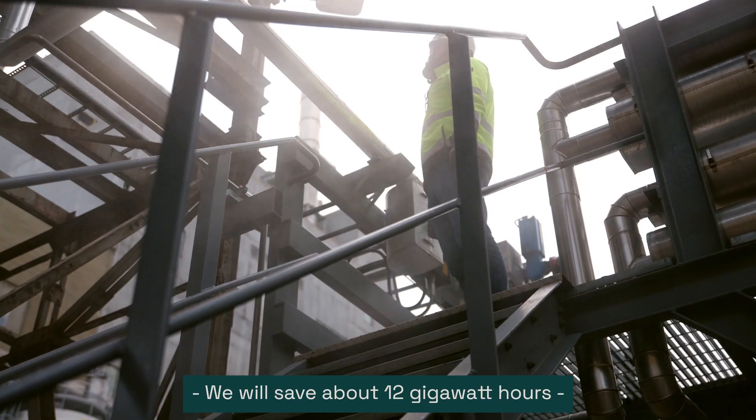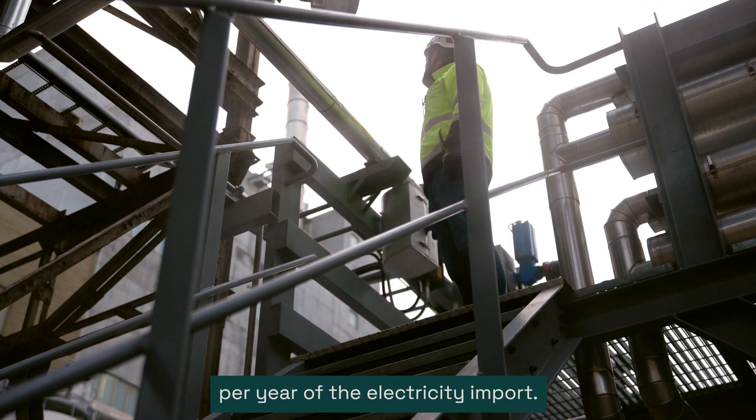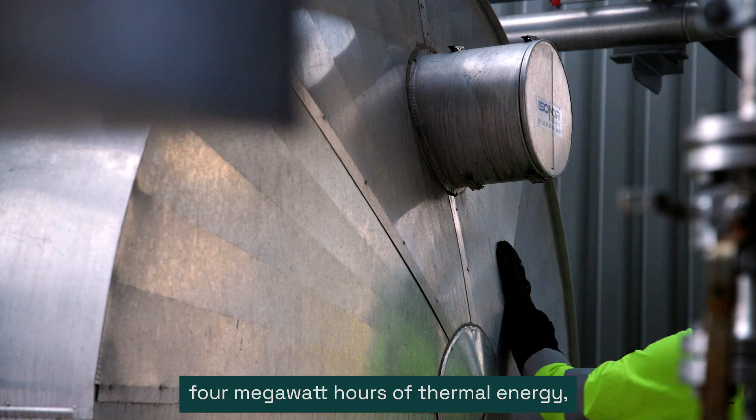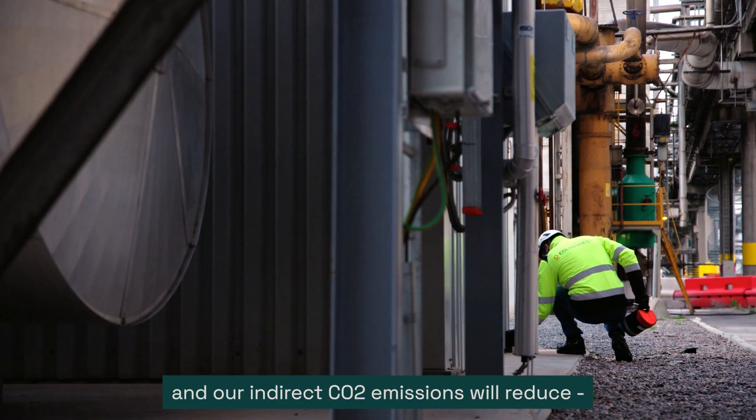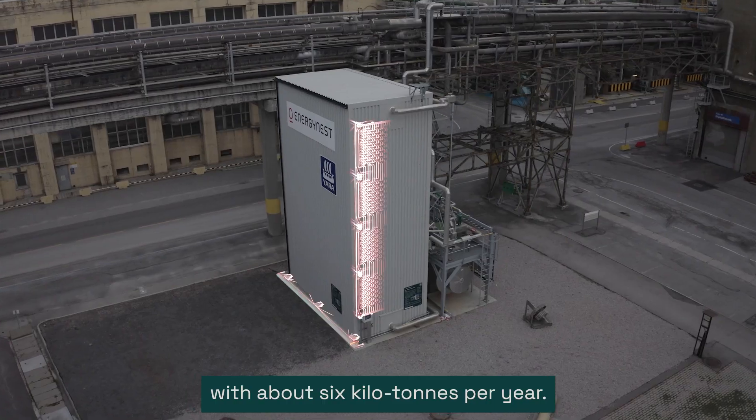We will save about 12 gigawatt hours per year of electricity import. We will be able to store 4 megawatt hours of thermal energy. And our indirect CO2 emissions will reduce by about 6 kilotons per year.